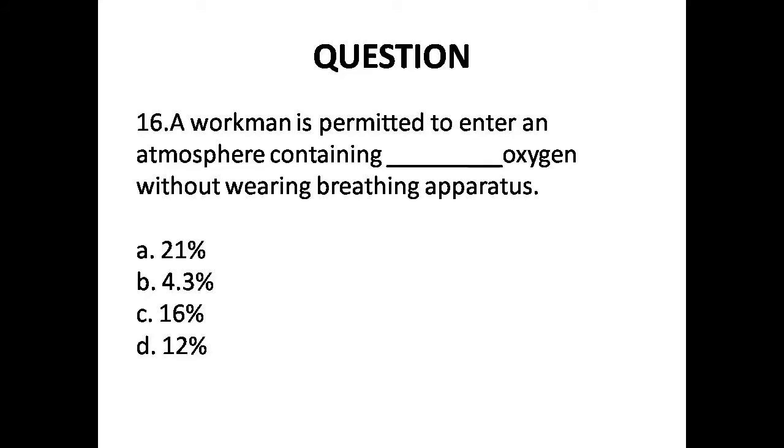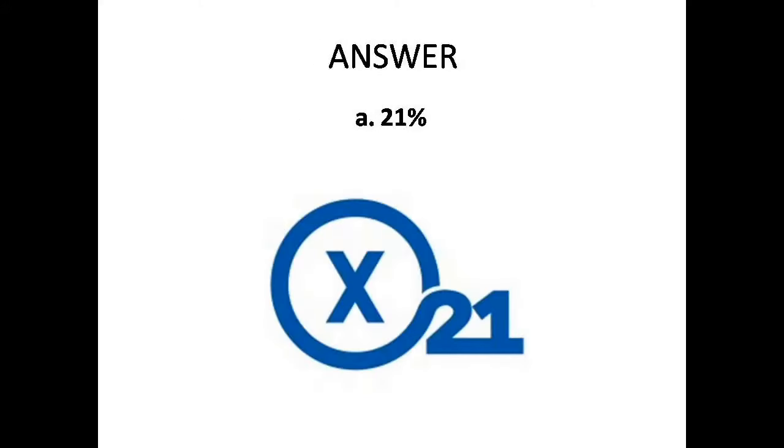Question 16: A workman is permitted to enter an atmosphere containing how much oxygen without wearing breathing apparatus? Options are: A. 21%, B. 4.3%, C. 16%, D. 12%. Answer is Option A: 21%.